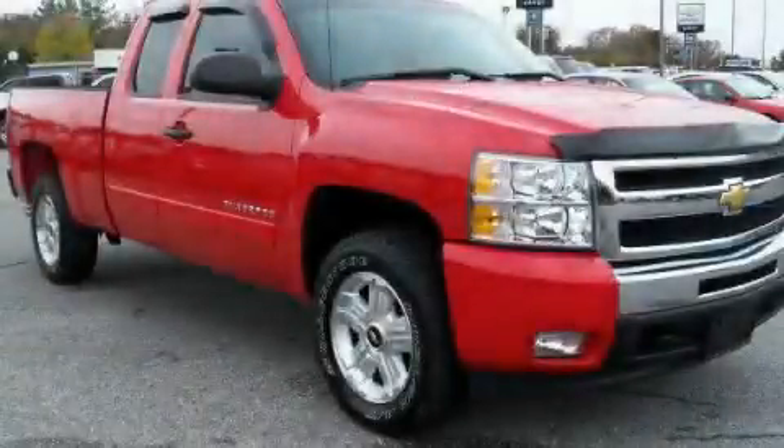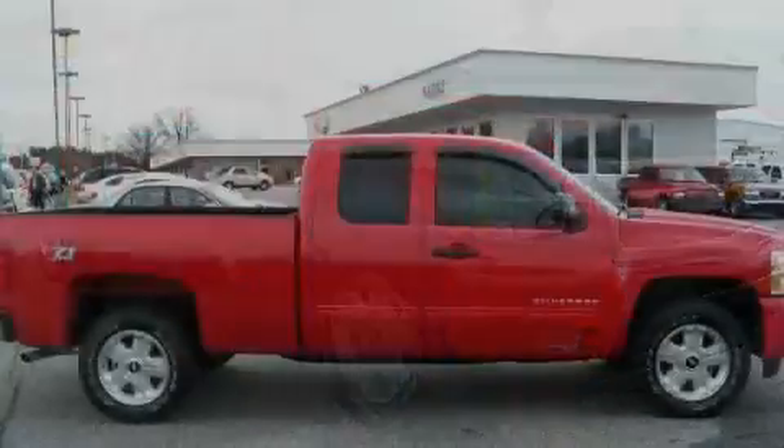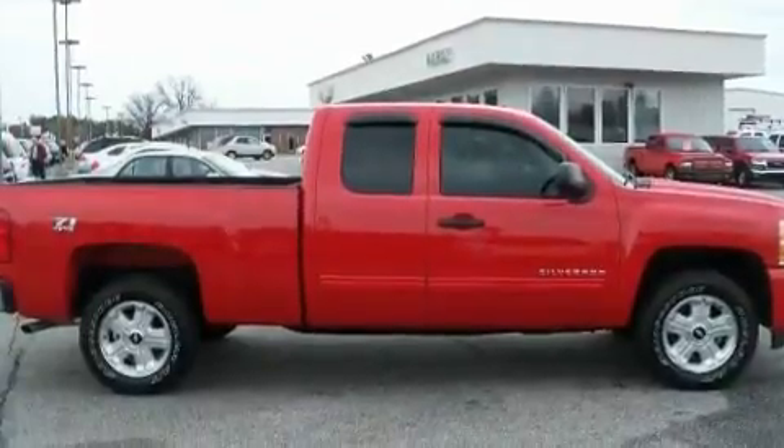This is a 2010 Chevrolet Silverado. Whether hauling, commuting, or towing, this truck is the right one for you.